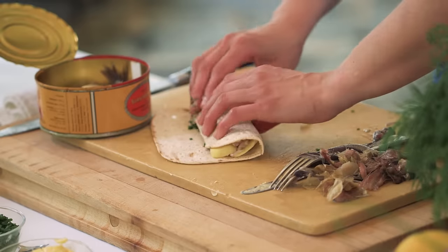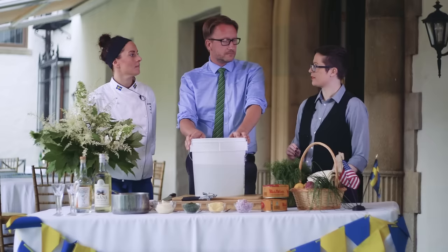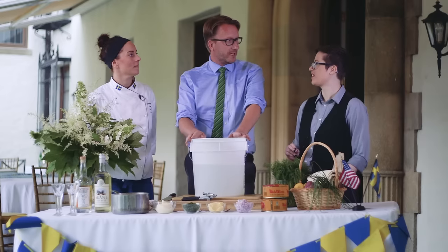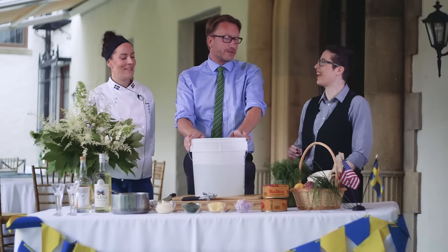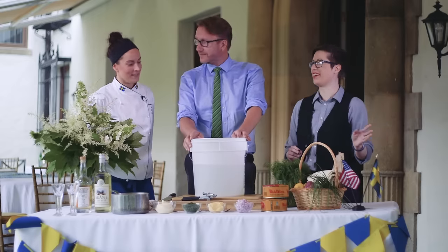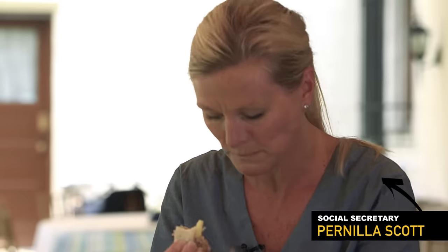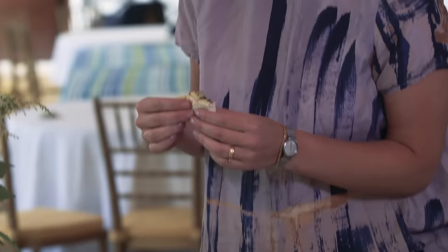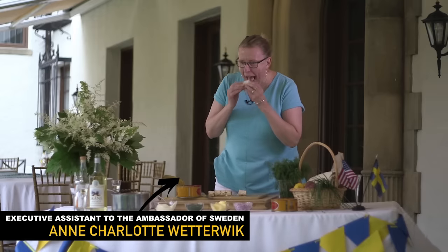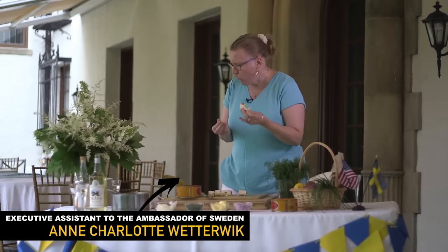That law was lifted, but the tradition of the surströming premiere continues. Is there a reason you eat it in summer? You have to be outside — mistakes have been made. Opening and eating it inside means you're going to need a total makeover of your home because the smell is really intense. And that is why we're on the back patio right now. We ended up attracting a real crowd from around the ambassador's residence of seasoned surströming veterans and newbies alike. It actually does not taste as bad as it smells.